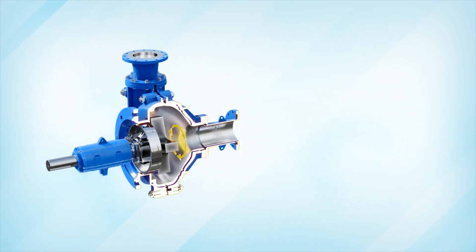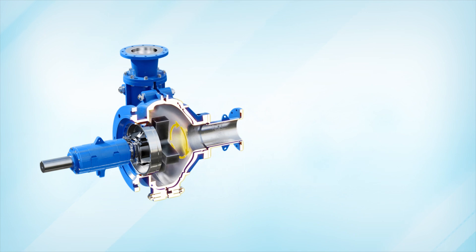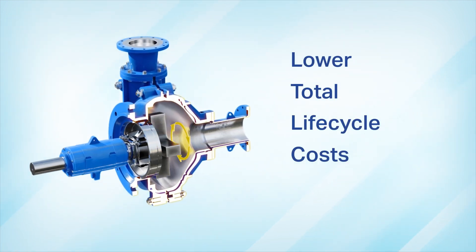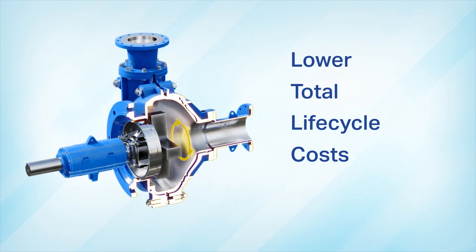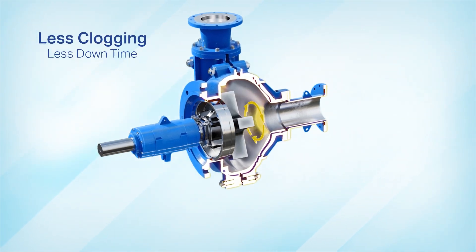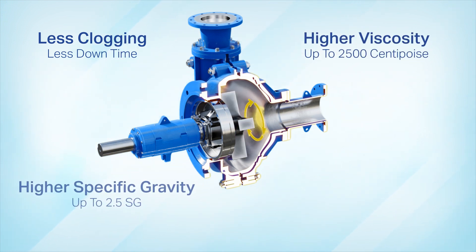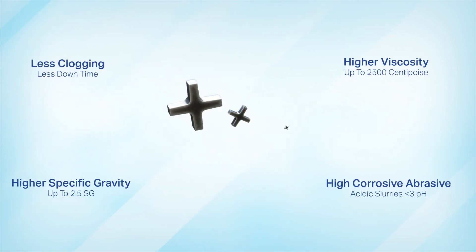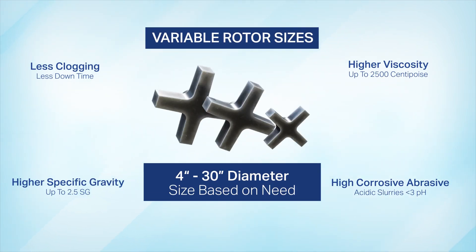In conclusion, Eddy pump's benefits can be realized in its higher performance and lower total lifecycle costs. This is seen through the Eddy pump's ability to outperform traditional pumps in resistance to clogging and ability to pump high viscosity, high specific gravity, and high corrosive abrasive slurries.